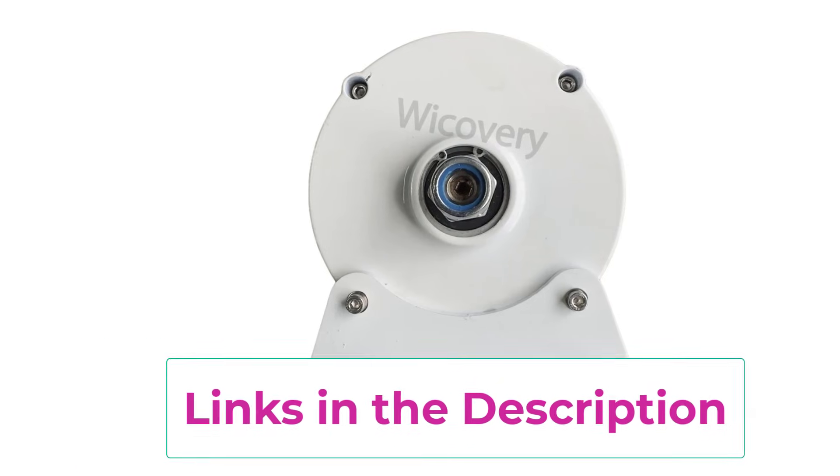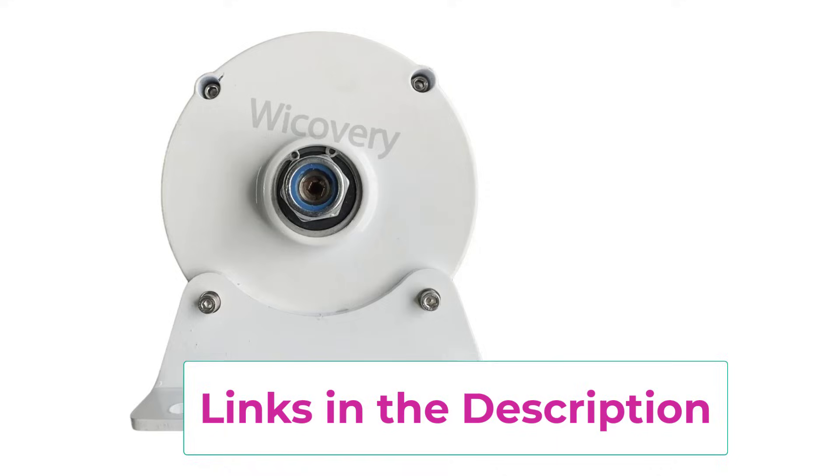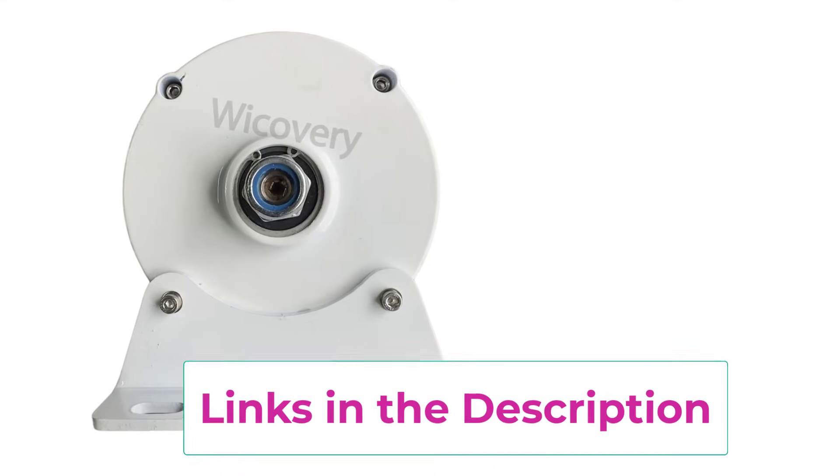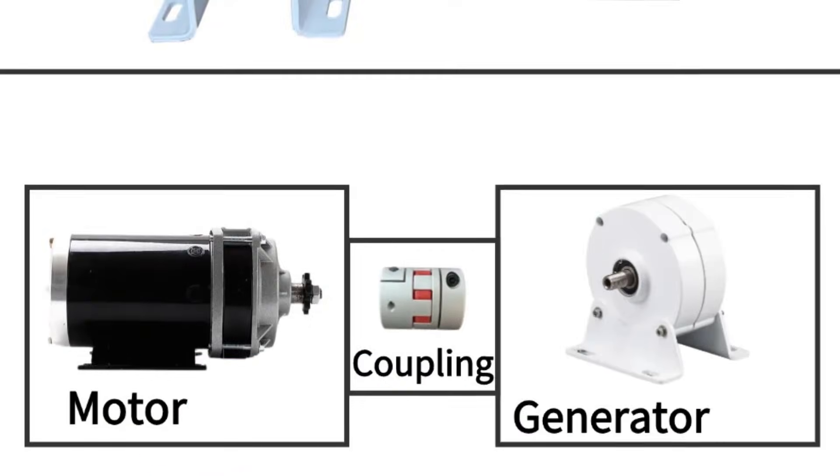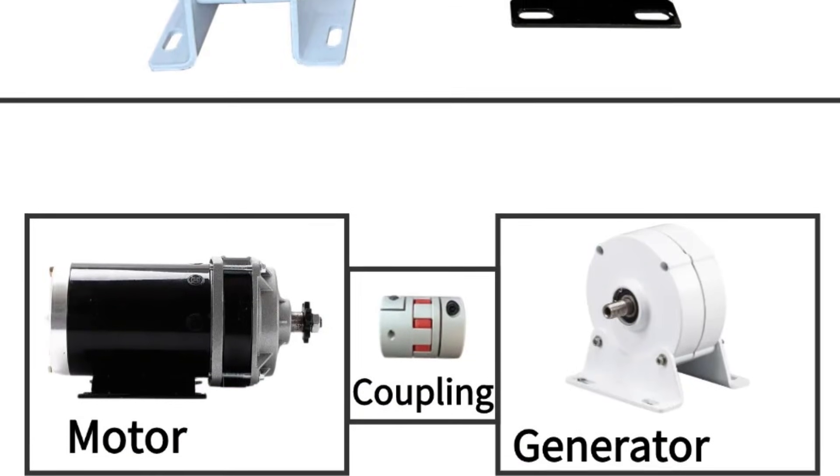Ideal for DIY wind turbines, small wind power systems, battery charging, home backup power, and experimental energy projects, this generator set offers quiet operation, low-maintenance, and a compact structure for easy installation.